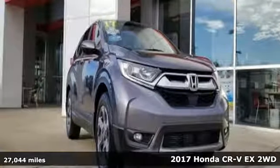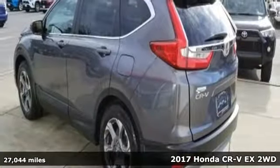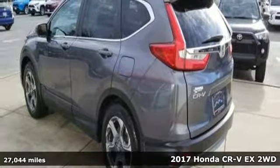It's a 2017 Honda CR-V. It's Honda, so longevity comes standard. It comes with all the amenities you need.